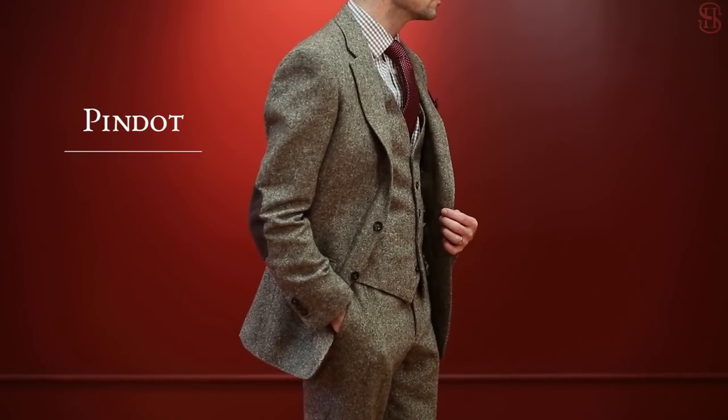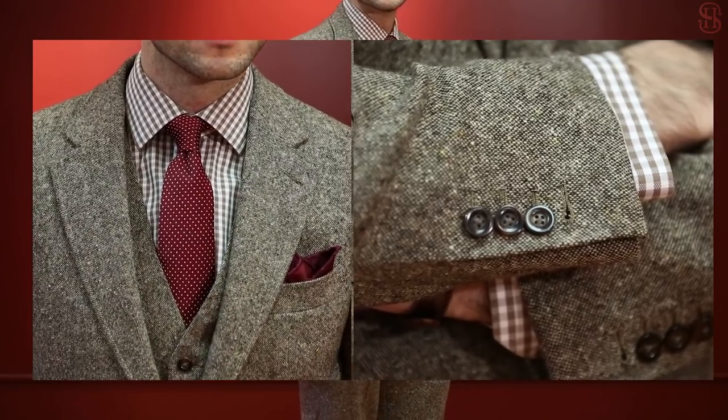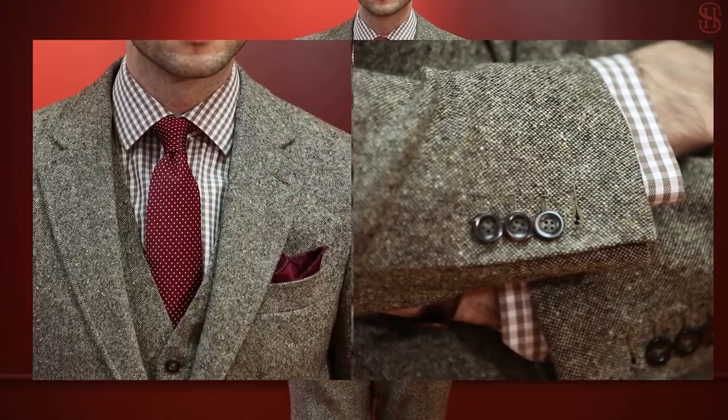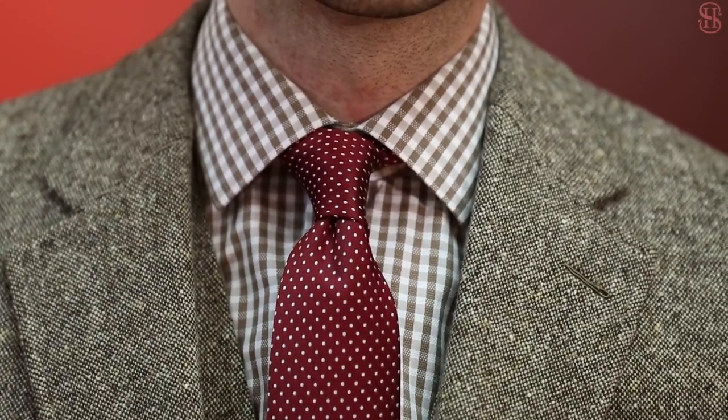Like the striped navy tie from the first look, a burgundy pin dot tie is also classic and versatile. Nothing works quite as well together as burgundy and brown, and this tie is the perfect match for my brown tweed three-piece suit.